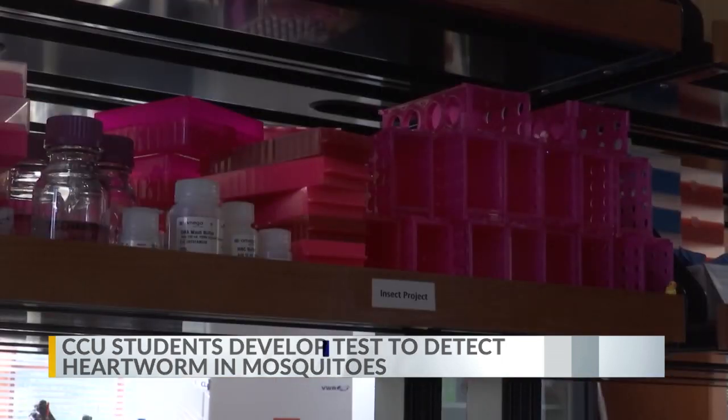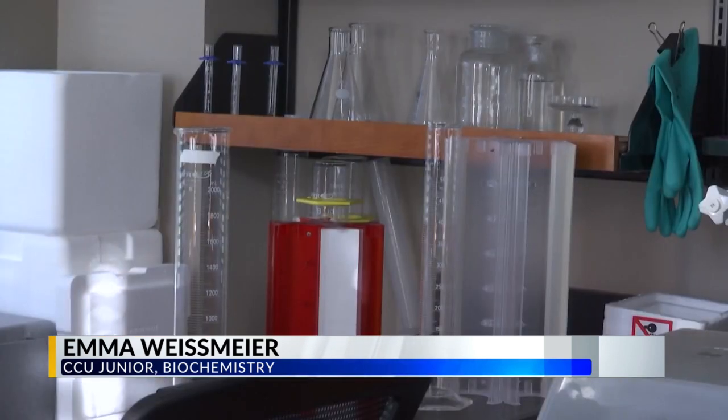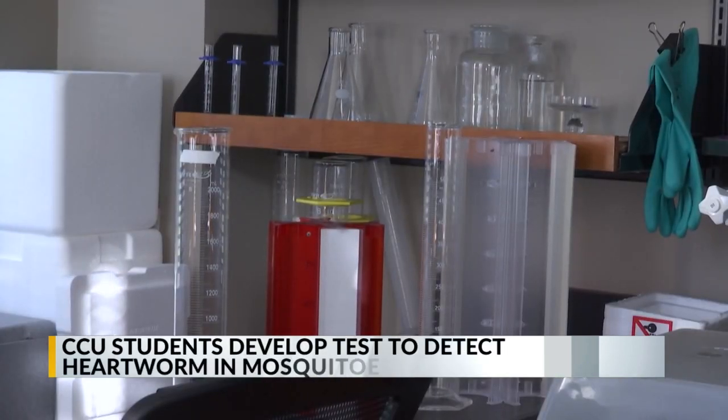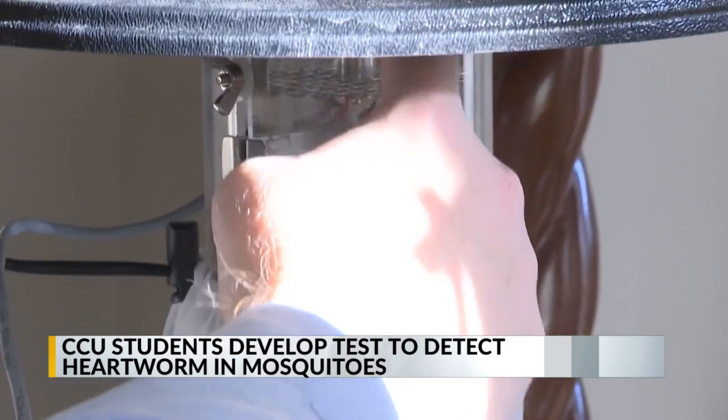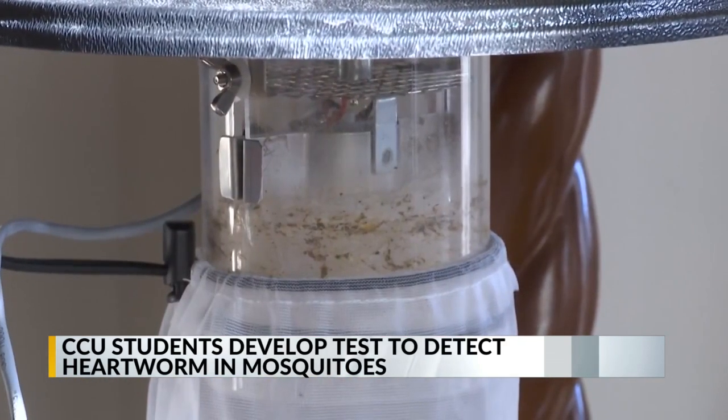The idea came from Dr. Richardson's dog being infected with heartworm and him seeing how much of an impact it had in our community. So we started looking into it. We wanted to find something that we could test in our local area, and when looking into heartworm, we found that it spread only through mosquitoes.